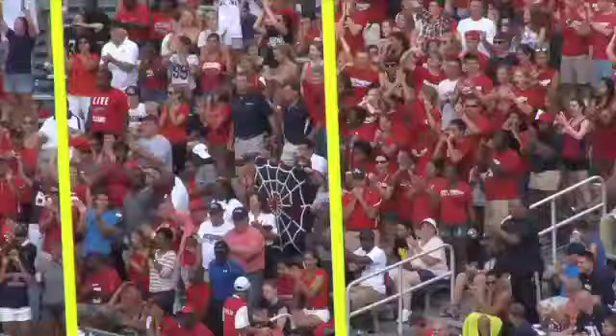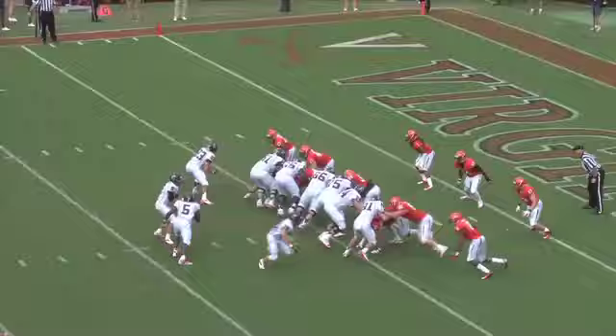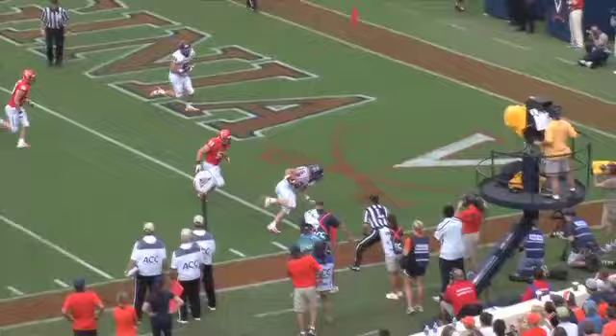We talked to a lot of folks at halftime — what do you think about Richmond so far? Well, this is the offense you can expect to see this season. We've seen it in the first half. We saw an excellent drive, and they just put together another perfect drive by this offense, led by offensive coordinator Brandon Streeter.